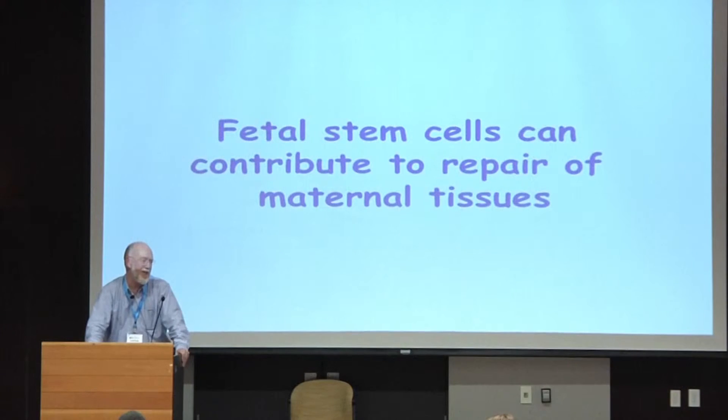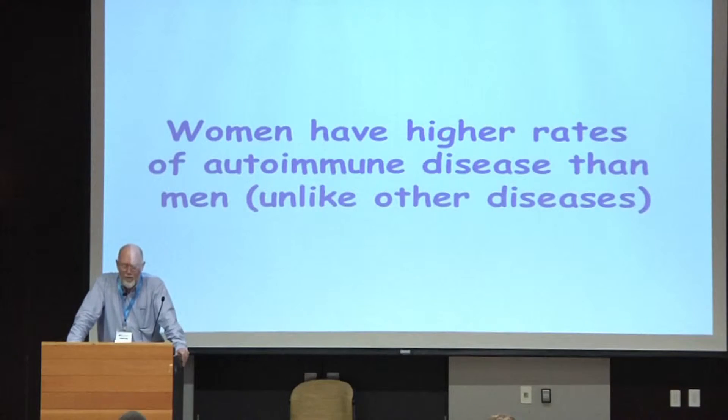I, of course, being myself, am interested in situations where there's conflict of interests. There are suggestions that there are costs involved in fetal microchimerism. One particular area of interest is that women have higher rates of autoimmune disease than men, unlike most other diseases. The immune interactions in pregnancy are suspected to have something to do with women's predisposition to autoimmune diseases. There is a suspicion that in at least some of those diseases, fetal microchimeric cells in the mother may have some role.